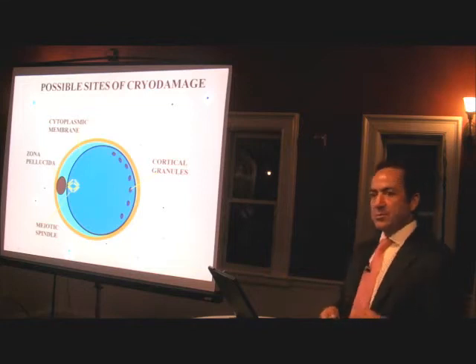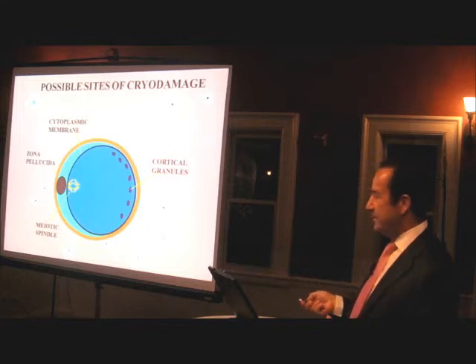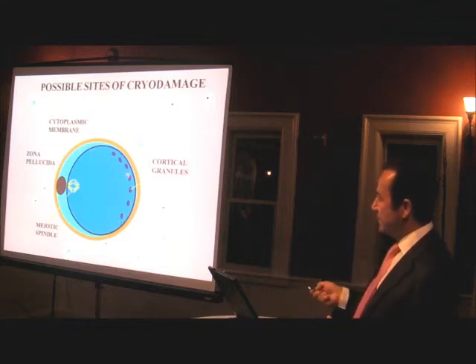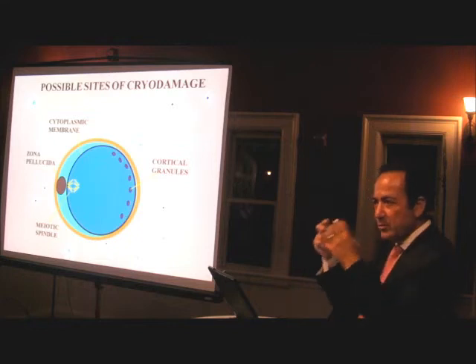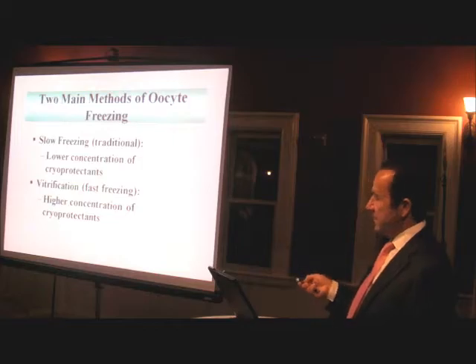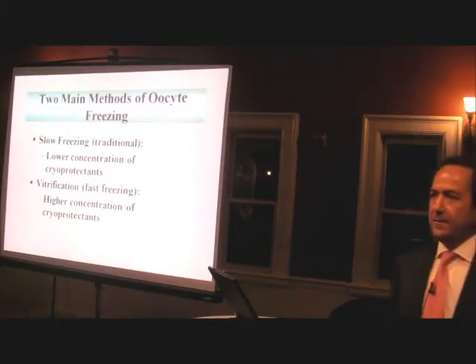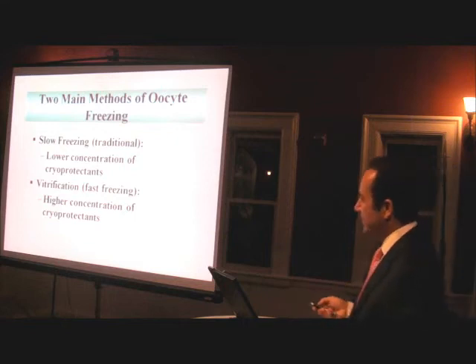So what you do is use what's called a cryoprotectant that replaces the water in the cell to prevent this. But for the longest time, cryoprotectants didn't protect what's called the zona pellucida — they would just harden the shell so the sperm couldn't get in. So people started with slow freezing, gradually bringing the temperature down to minimize damage. But lately, instead of gradually bringing it down, you freeze it so fast the egg doesn't even know it was frozen.